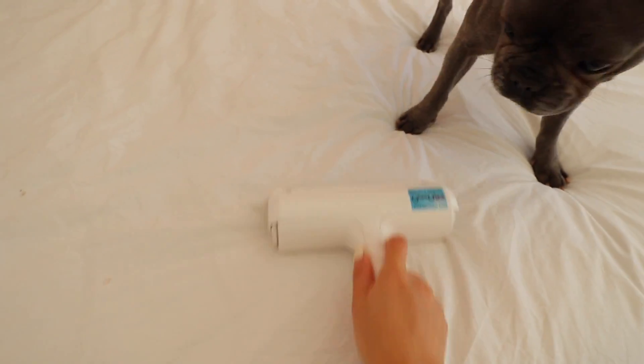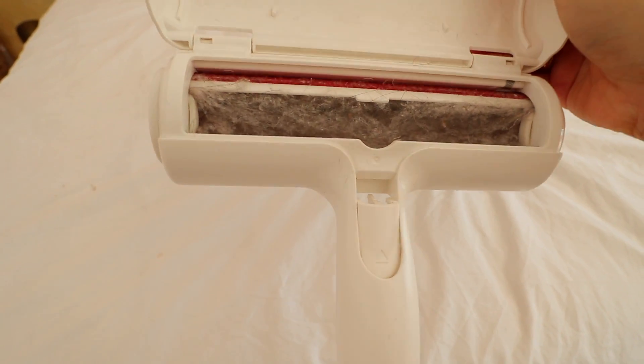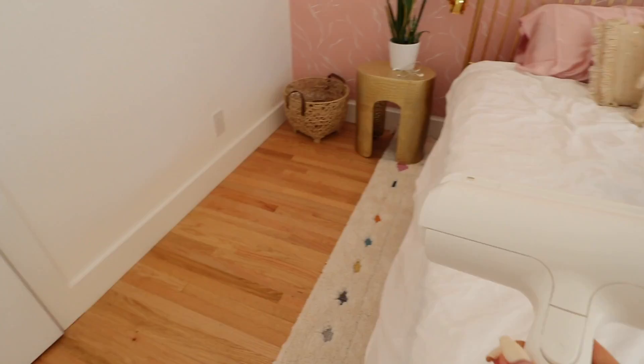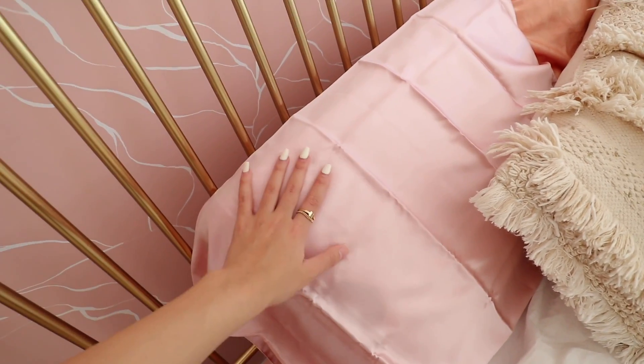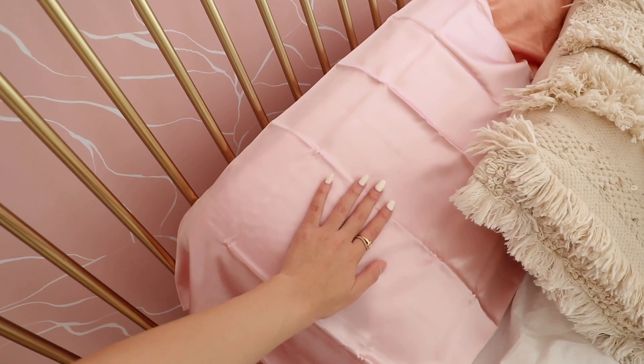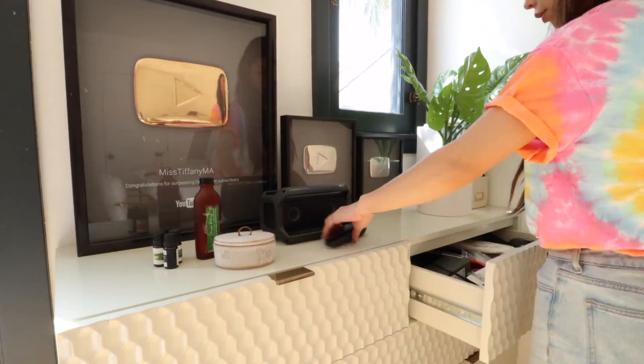If you guys haven't seen this on TikTok yet, you need to get it if you have pets or wear a lot of black — it's the best pet hair remover I've ever used, I'm never buying another lint roller again. Zoe is obsessed with eating it, and when you pop it open you can see all the hair it sucked up from my bed. Also, I added a silk pillowcase to my pillow — pure silk is really good for your hair and skin because it doesn't cause friction, so your hair won't break and it won't pull on your skin.